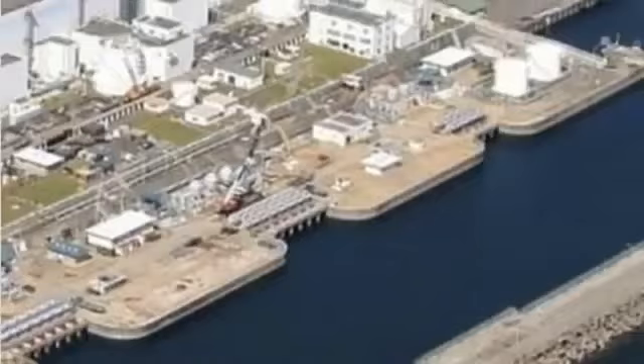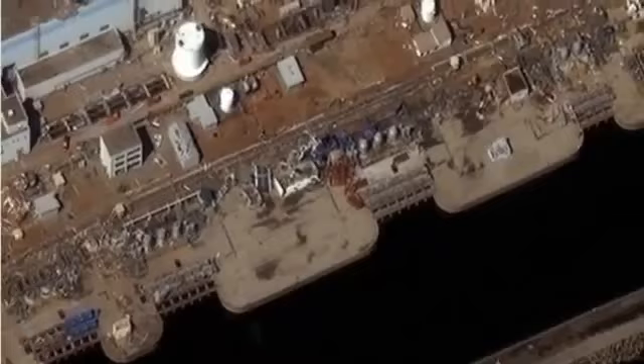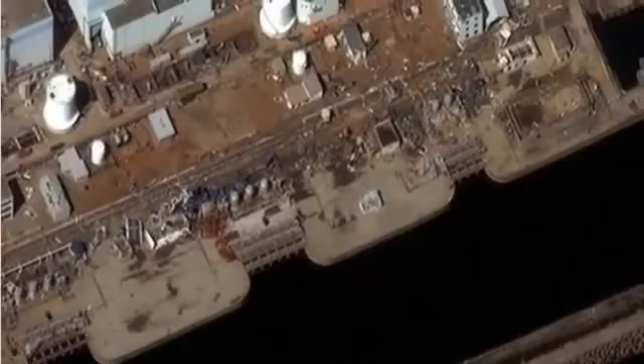The third Fukushima lesson that needs to be incorporated is something called the loss of the ultimate heat sink. At Fukushima, the cooling pumps were right along the ocean, and the tsunami came in and destroyed them. Without pumps to cool the plant, there is no way to get rid of the heat from that nuclear reactor. It doesn't matter that the diesel generators were flooded — even if the diesels had worked, the pumps that cool the diesels and the reactor had been destroyed by the tsunami anyway. This is called the loss of the ultimate heat sink, and the NRC is not paying attention to it in operating nuclear reactors, let alone this AP1000 design.